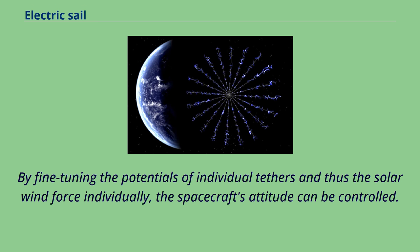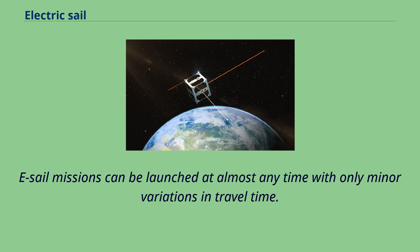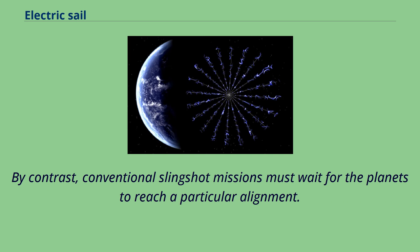By fine-tuning the potentials of individual tethers, and thus the solar wind force individually, the spacecraft's attitude can be controlled. E-sail missions can be launched at almost any time with only minor variations in travel time. By contrast, conventional slingshot missions must wait for the planets to reach a particular alignment.